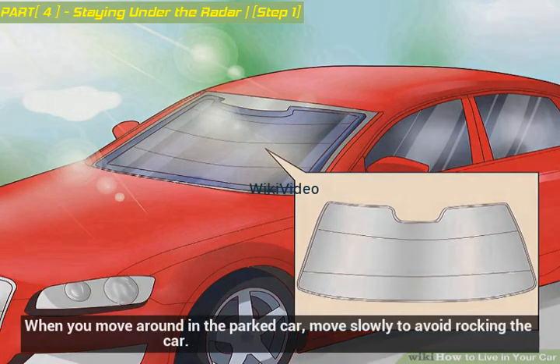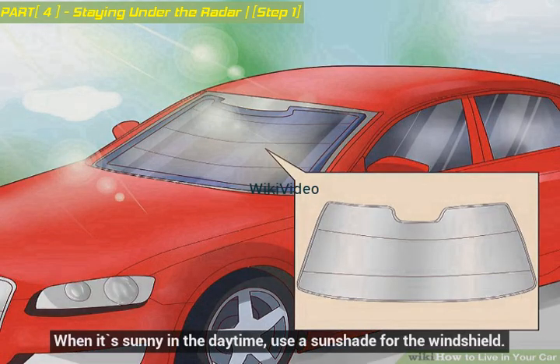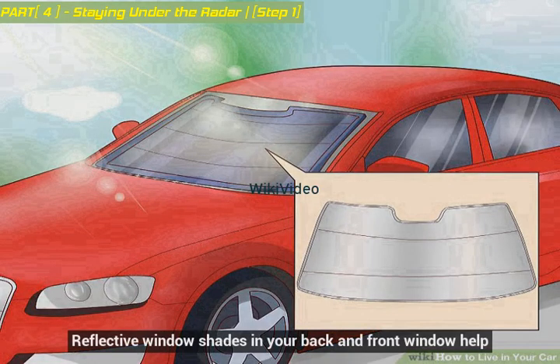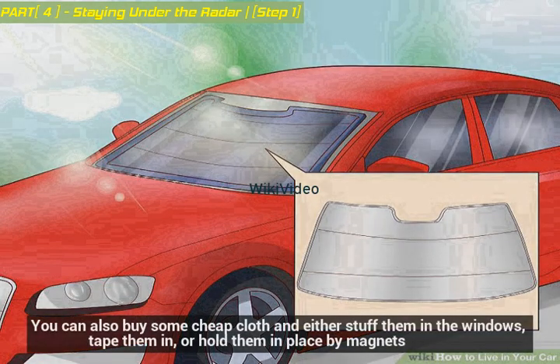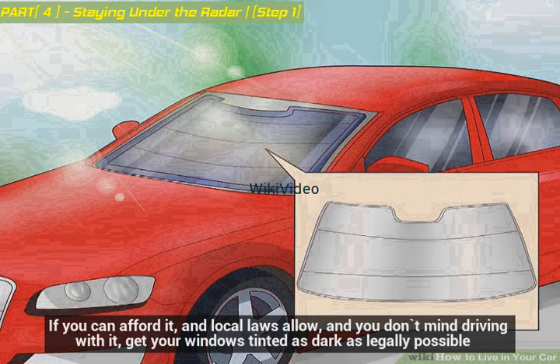When you move around in the parked car, move slowly to avoid rocking the car. When it's sunny in the daytime, use a sunshade for the windshield. You may find that you need more privacy than windows offer. Reflective window shades in your back and front window help, and fold-up shades on side windows are good. You can also buy some cheap cloth and either stuff it in the windows, tape it in, or hold it in place with magnets — black cloth is best for privacy and blocking out light. If local laws allow and you don't mind driving with it, get your windows tinted as dark as legally possible.